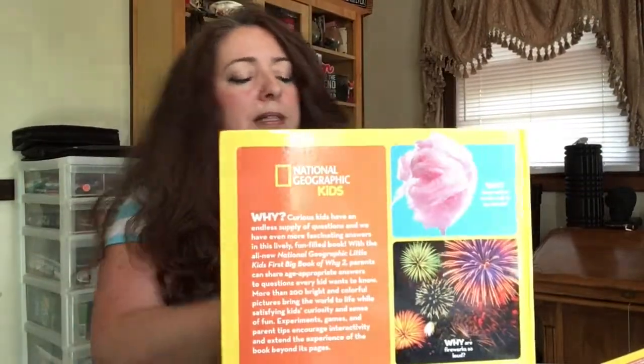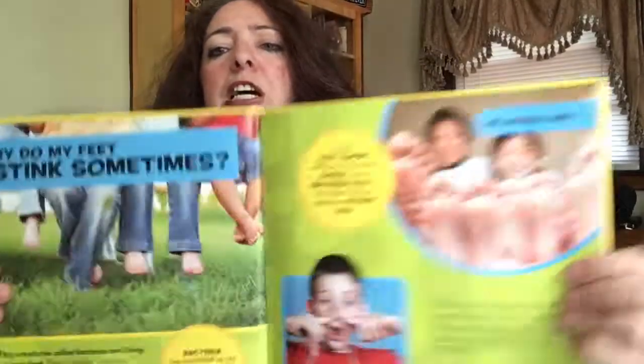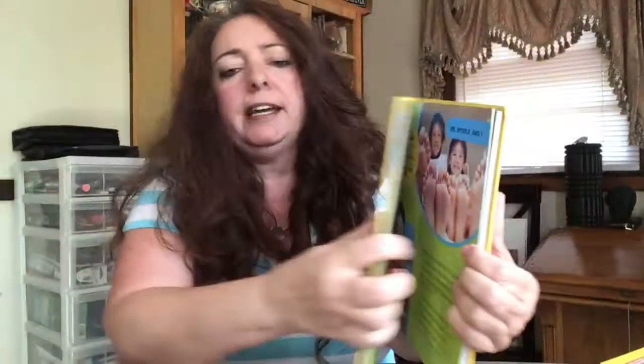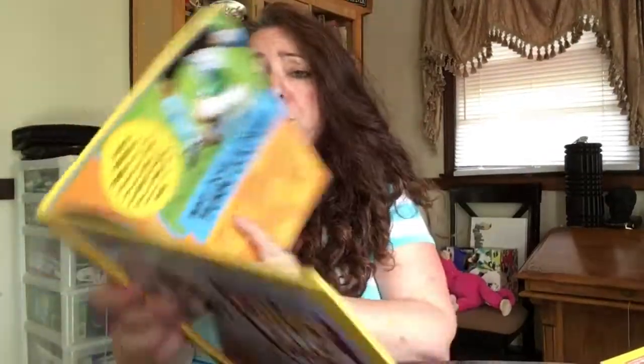You can see the text is larger and the pictures are larger. This one has questions like: why do I blush, why do I cry, why do I sweat, why am I cold, why do my feet stink sometimes? And there are really cute, fun pictures for kids. Why does cotton candy melt in my mouth? Why are fireworks so loud? It's a really great book for kids. This one also retails for $14.99.